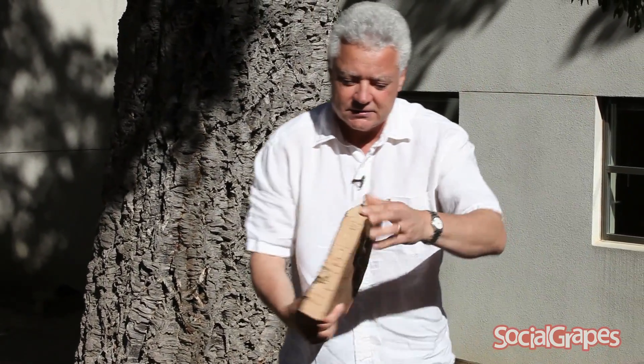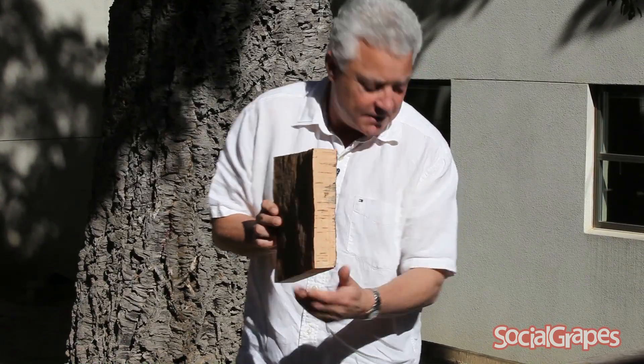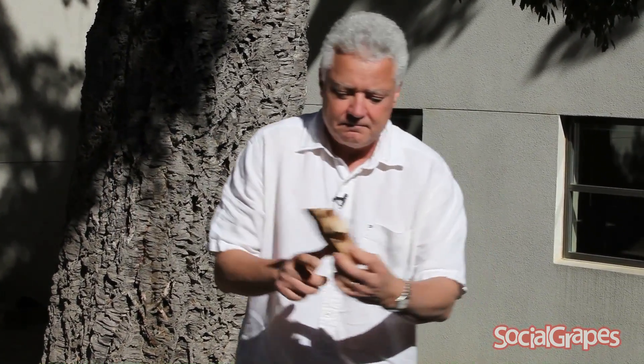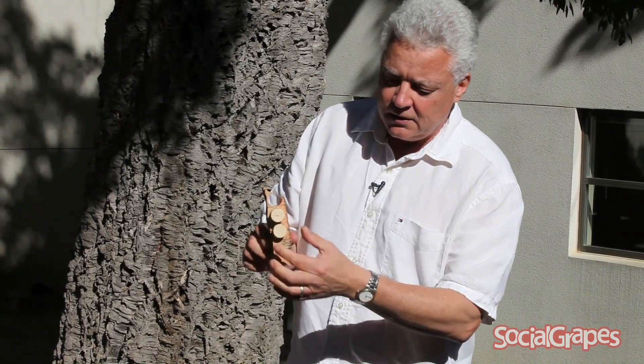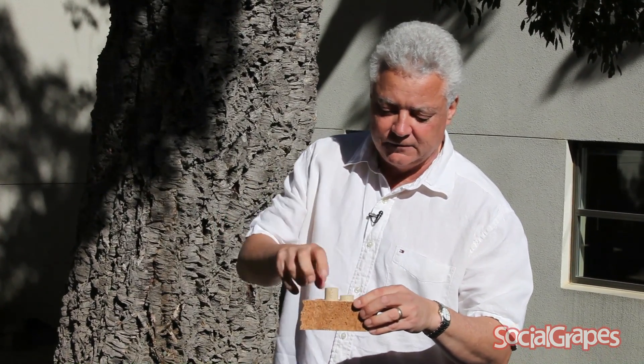Every nine years they take the bark off of the tree - it grows this thick - and then what they do is cut it into little strips and punch the corks out. There's a guy actually punching the holes in the corks, and he's always missing a few fingers because he punches too many holes. But that's where corks come from: a real natural product and something that's looked after wines for hundreds and hundreds of years.